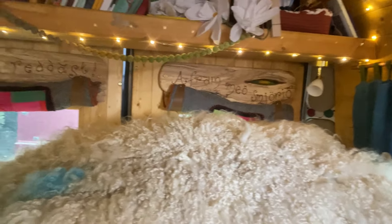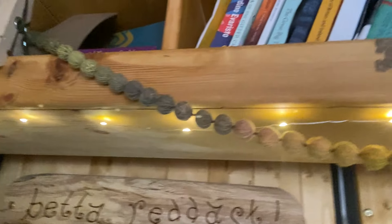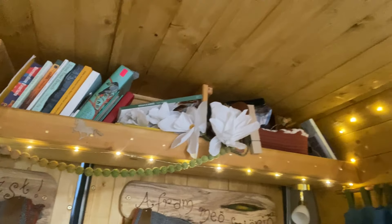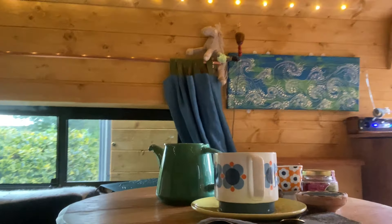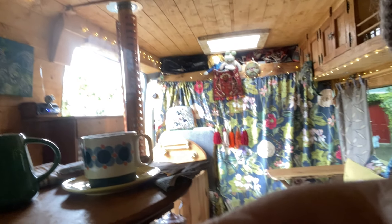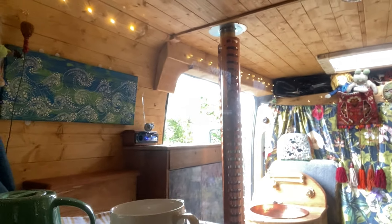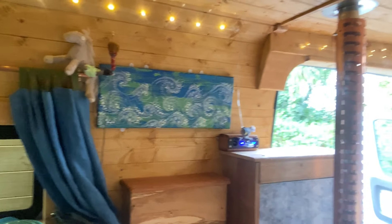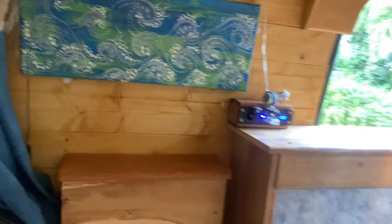Up here we have shelves suitable for books and all the things you want to read. We have little USB lights that are just wonderful for reading at night. Remember, we're off grid for all of this, so when I'm sitting here having my breakfast or reading my books, I can check on the solar energy — we're at 13.2 at the moment.